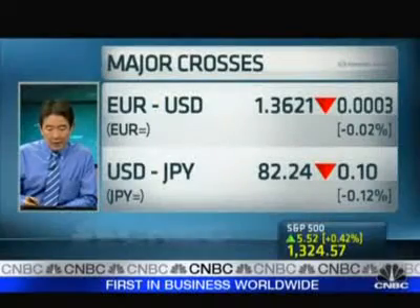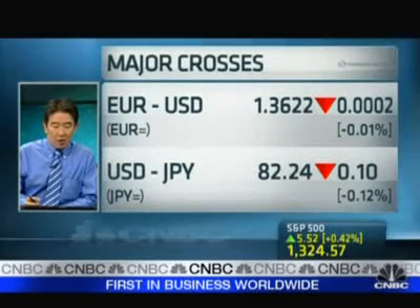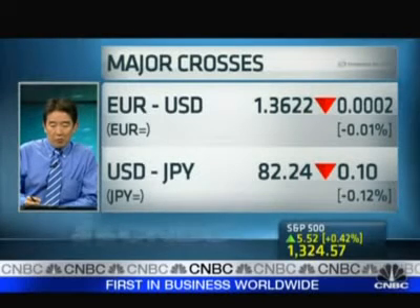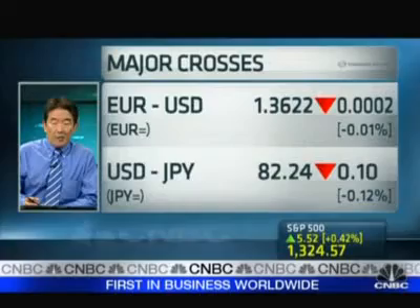Let's take a look at currencies and show you how the major pairs and crosses are shaping up so far in the early goings Wednesday out here in Asia. We've got euro dollar trading at 1.3623, dollar yen at 82.24. Mario Singh is director of training and education at fxprimus.com. He joins us around the desk here at the SGX, and he's going to help us do a bit of charting.